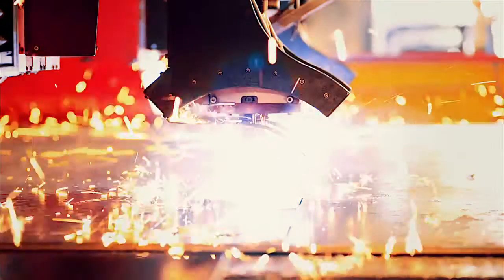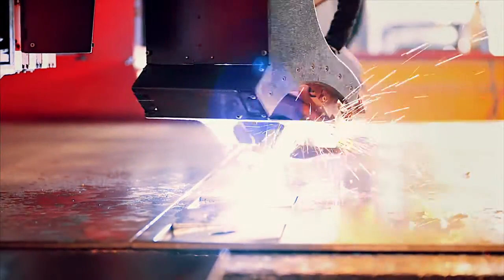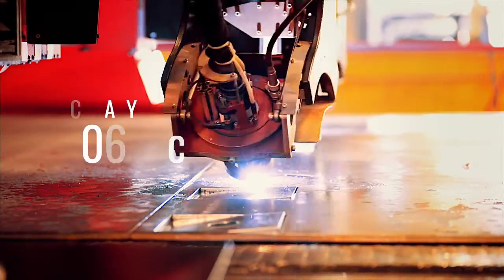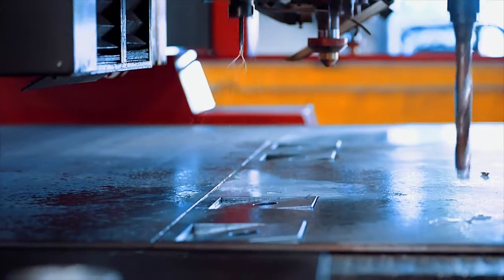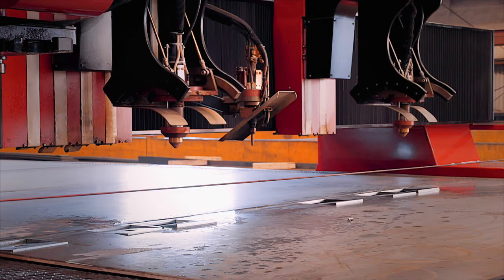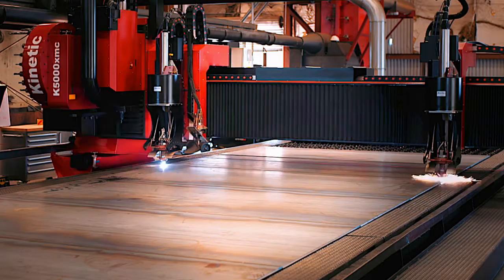With nothing more than the touch of a screen, we control your part's shape, dimensions, and finishing details with impressive accuracy. We combine multiple tools with state-of-the-art plasma equipment, setting a whole new standard for steel fabrication services.